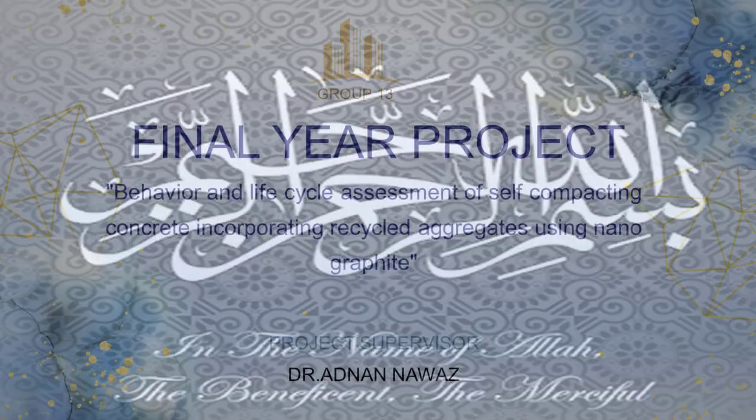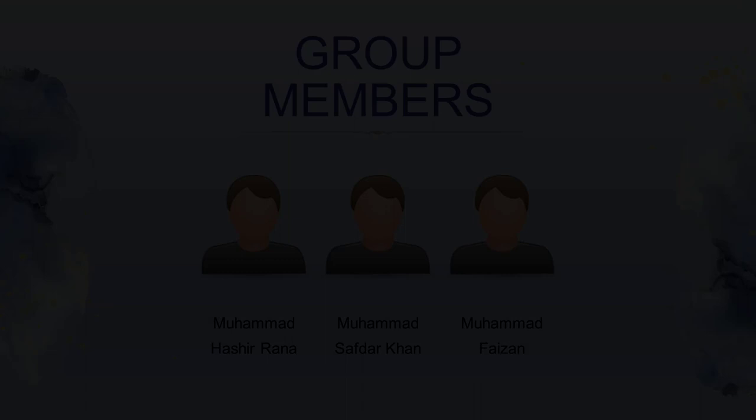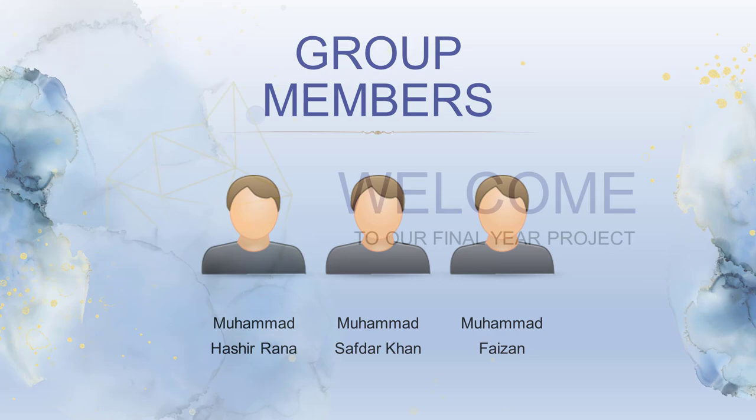The title of our project is Behavior and Life Cycle Assessment of Self-Compacting Concrete (SCC) Incorporating Recycled Aggregate and Using Nanographite. The members of our group are Mohamed Hashir Rana, Mohamed Safdar Khan, and Mohamed Faizan. Welcome to our project.